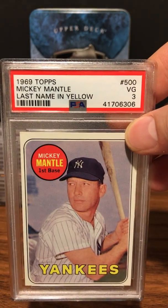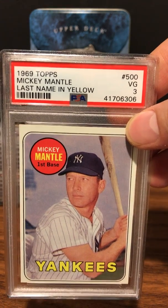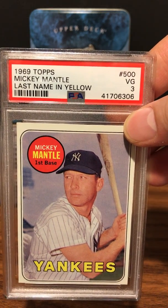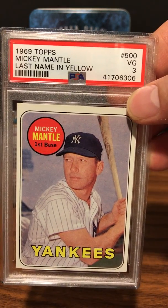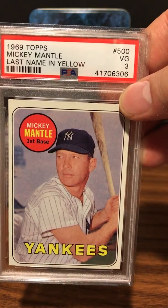Next up is a pretty cool story. I sent this in on another submission and it got a Mint size — just like the ones I got when I first started these videos. I cracked it and put it back into this submission, and got a PSA 3. I always like to get a rating on a Mickey Mantle. This is my 1969 Topps Mickey Mantle — last name in yellow — PSA 3.